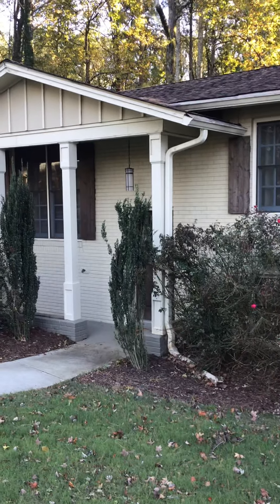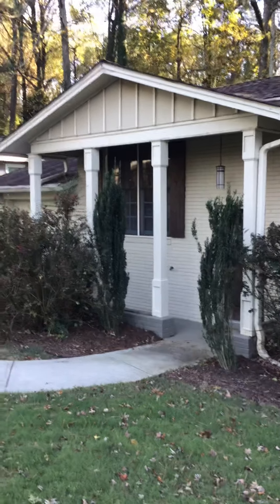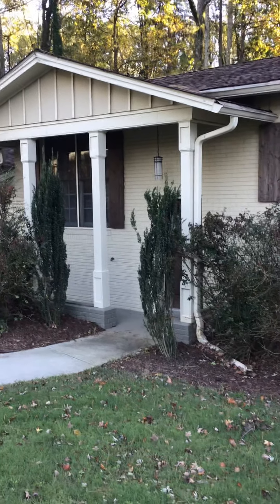Hello again, Andy with HandyAndy HandyMan, HandyAndy On Demand. We're out today in Smyrna. This was a house that was built probably five or six years ago. Our clients bought it and now they're getting ready to sell it, so we're just coming through for some pre-listing repairs.